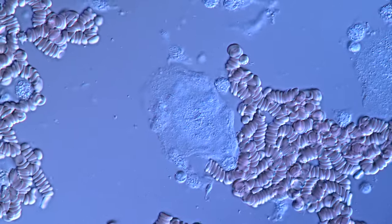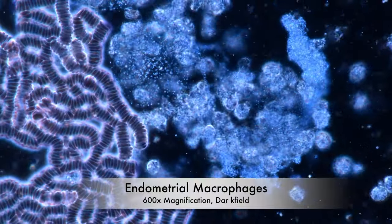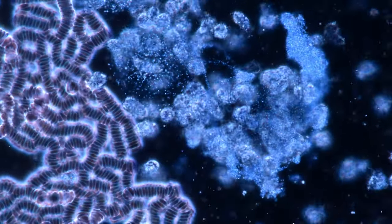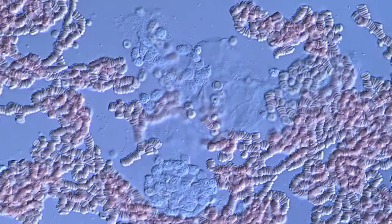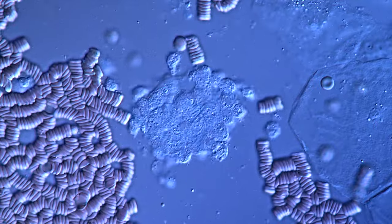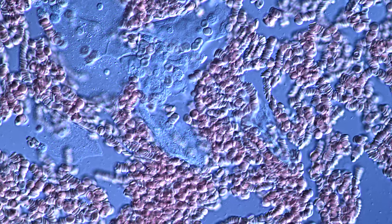Let's appreciate a moment their hard work. Enough macrophage porn for today.